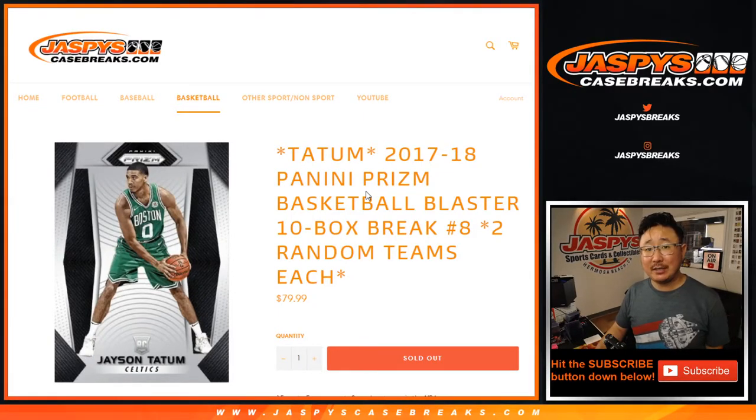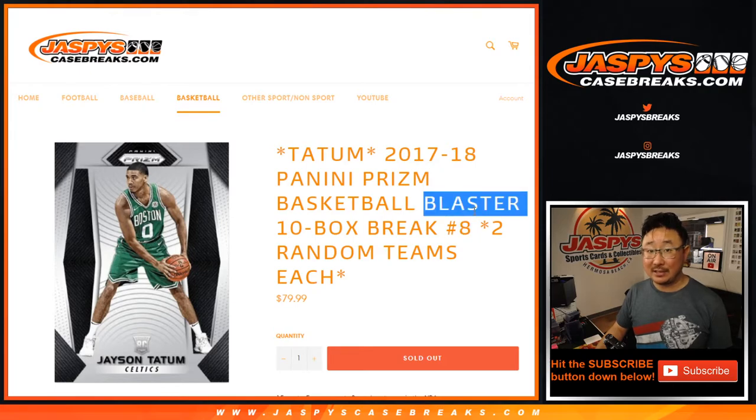Hi everyone, Joe for Jaspi's Casebreaks.com coming at you with 2017-18 Panini Prism Basketball 10 box random team break number 8. This is Blaster Edition.